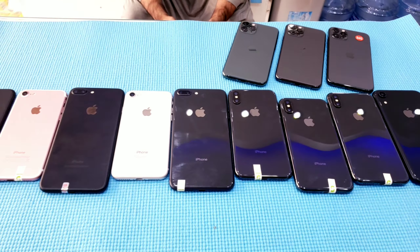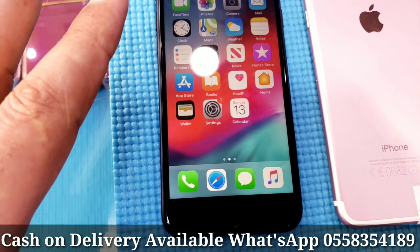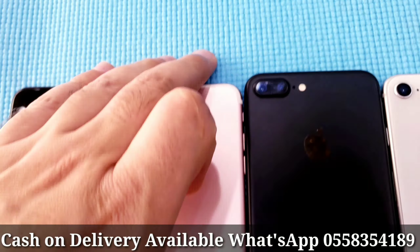We will start from the bottom — iPhone 7, 32GB, excellent condition. You can check the serial number online. 32GB, good condition, no scratches, no dent, clean as new. I'll show you the battery capacity — battery health is 100%. Excellent condition, no fault, working fine with FaceTime.